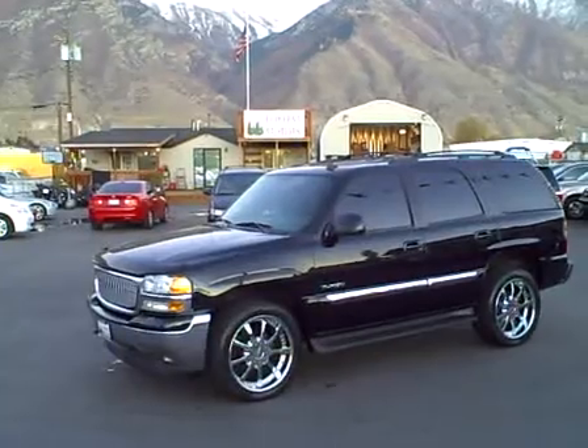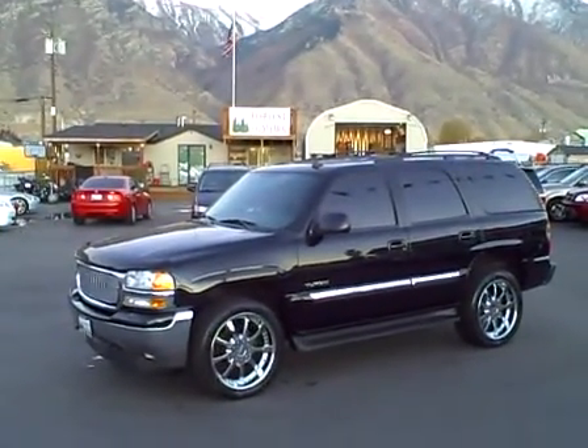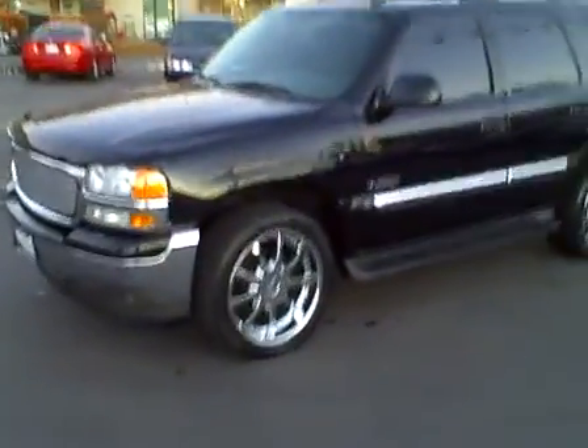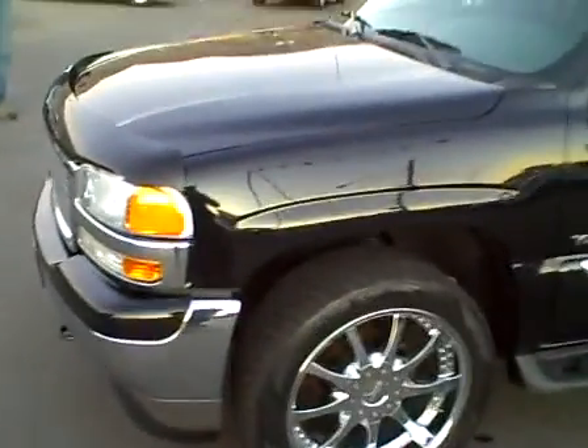2006 GMC Yukon SLT 4x4, 38,000 miles. Beautiful jet black paint job on this vehicle. It's got aftermarket 24-inch rims and Toyo Proxy tires.